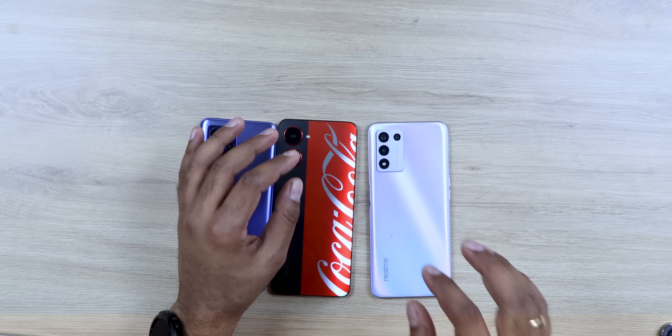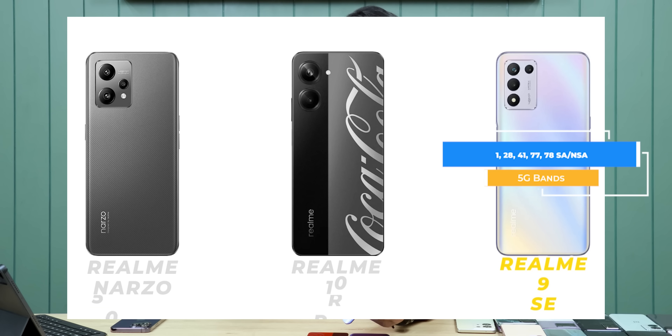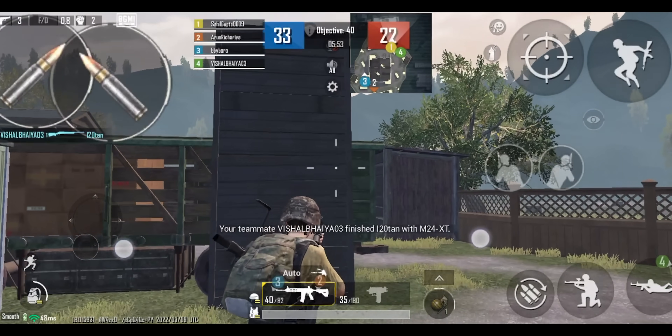It runs Snapdragon 695. It is kind of a 4G or similar chipset, so be careful. If you are a power user, you can look at the Realme 9 Speed Edition. It has been out for a while now, but it comes with Snapdragon 778G. It has a 144Hz display and a 48MP camera, so for gaming this phone is very good and highly recommended for high performance users.